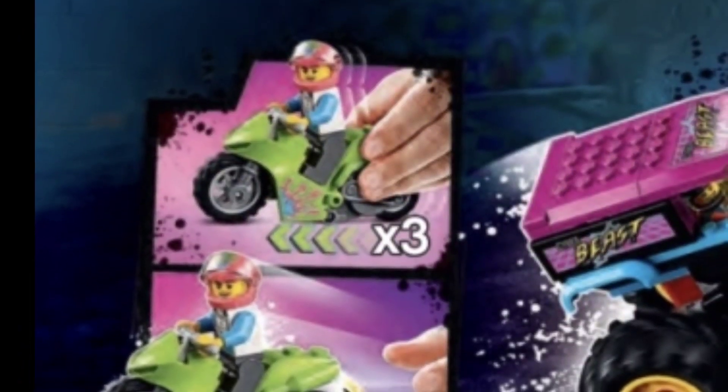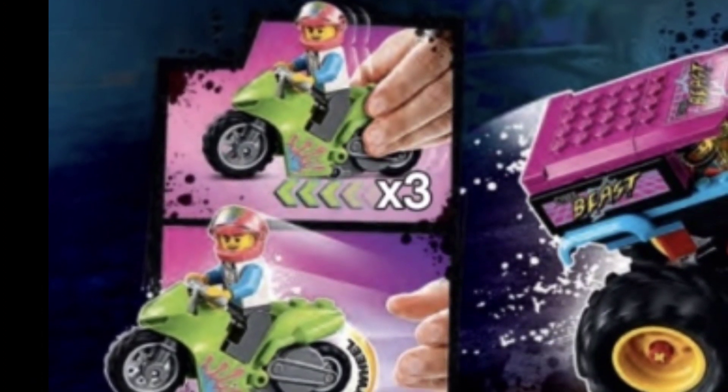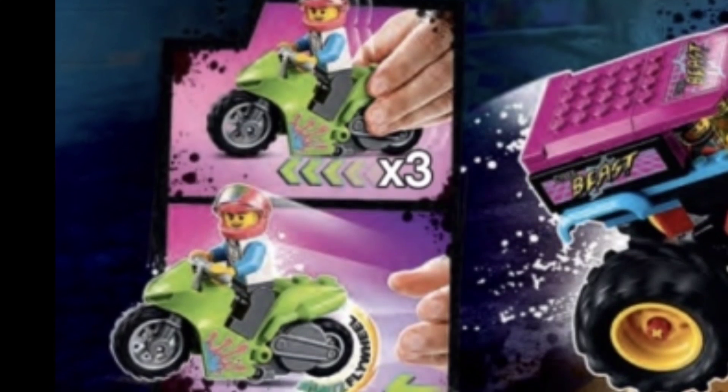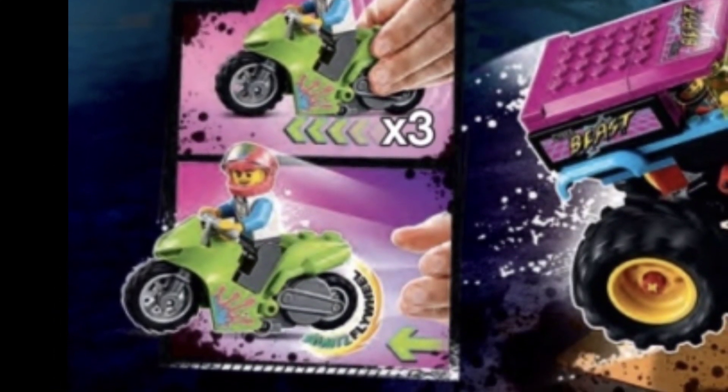As you can see right here, it looks like these vehicles have a pullback feature where you pull them back — they probably click three times — and then you let them go and they shoot forward so you can play with these. They're going to be really cool.